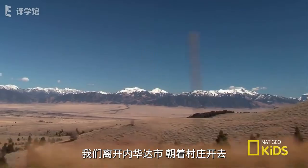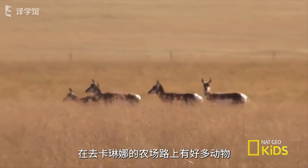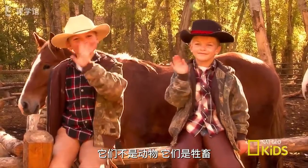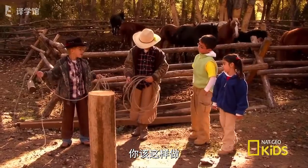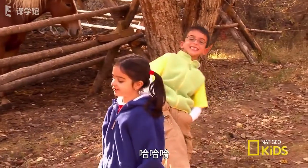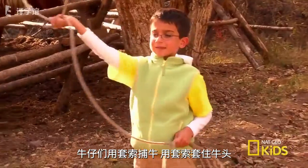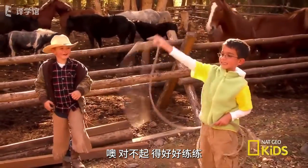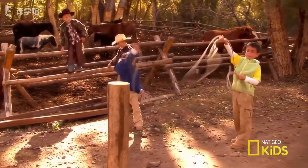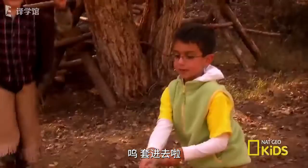We left Nevada City and drove out to the countryside. The mountains were huge! We saw lots of animals on the way to Karina's Ranch, and even more when we got there. That's Ty and Grant — they showed us how to throw a lasso. Cowboys use a lasso to catch cows that have gotten away from the herd. It's a lot harder than it looks, but we kept trying and eventually got it!